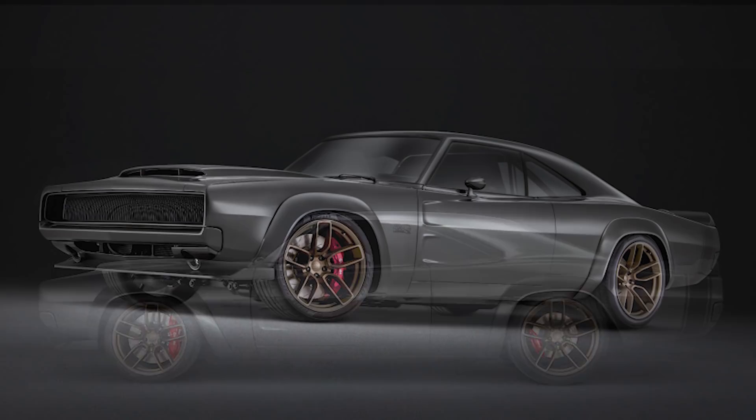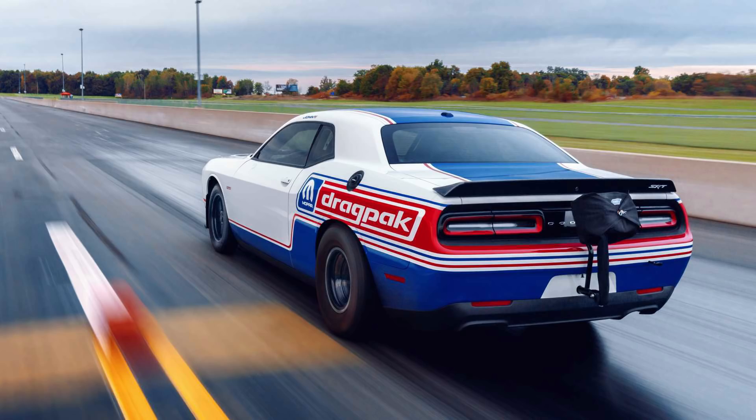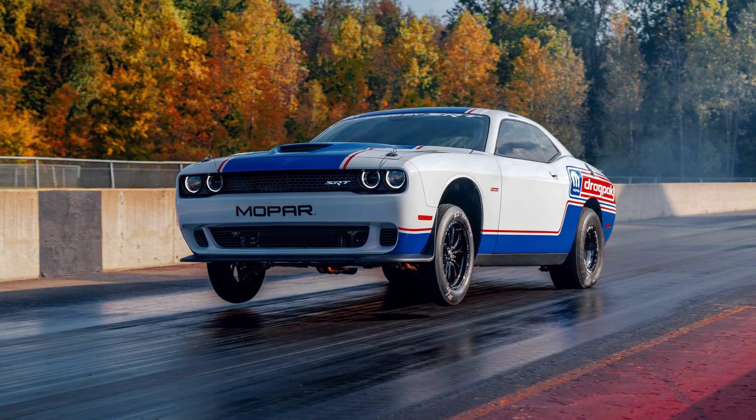That was for last year, and now for 2020, Dodge got us excited yet again by revealing their new 4th generation Dodge Challenger Drag Pack, of which you'll see plenty of photos and videos on screen. I'll start by recapping the press conference, and then we'll go into the Drag Pack details.